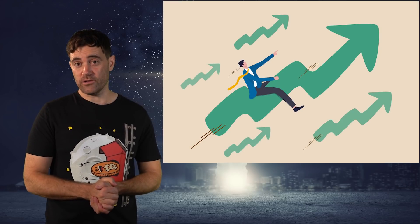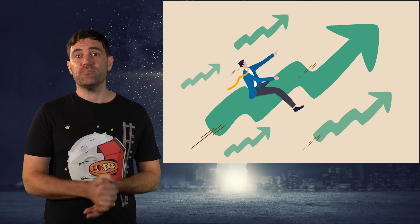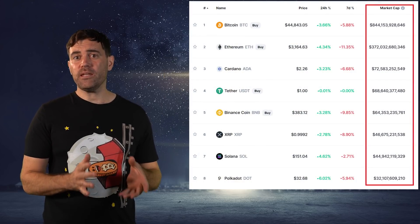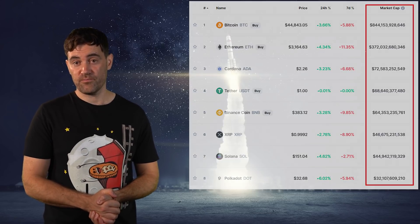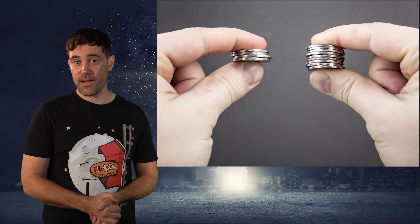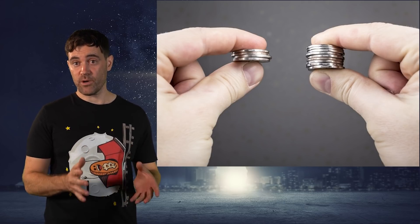Once you've assessed how long the cryptos on your list are likely to pump in response to upcoming events and announcements, the next step is measuring how high those cryptos could go. There are many different ways you can measure this, but the first thing you need to check is the market cap of that coin or token. The lower the market cap, the more room that crypto has to grow regardless of its dollar value, because a low market cap means it takes less money to push up its price.